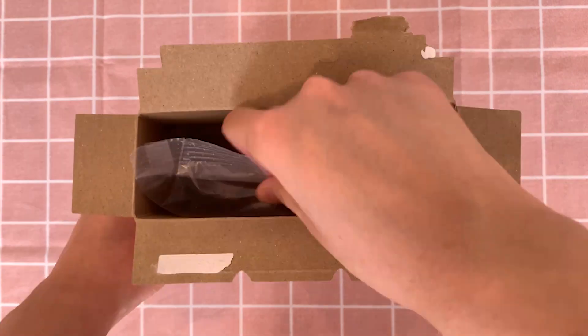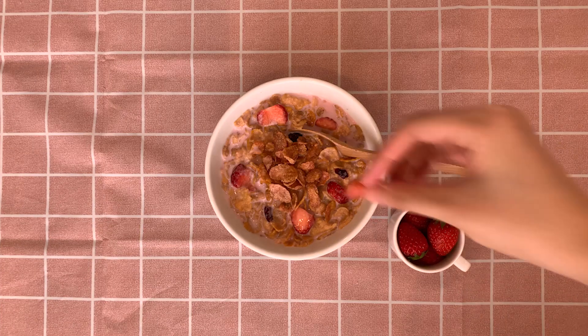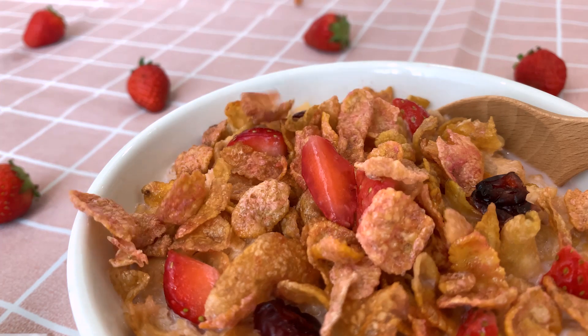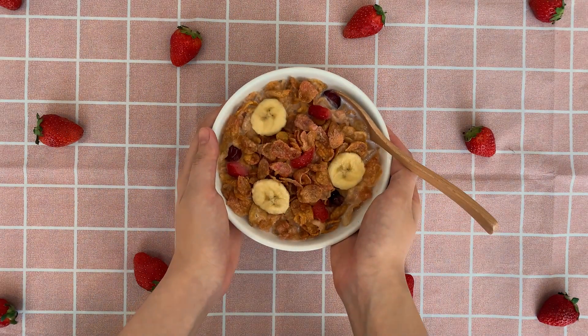Just open the box, grab the cereal bag, pour it into a bowl of some milk and you're good to go. You can also add some fresh fruits. The crunch of Kellogg's branded cornflakes and the addictive sweetness of dried cranberries will take your taste buds to a sunny berry garden.